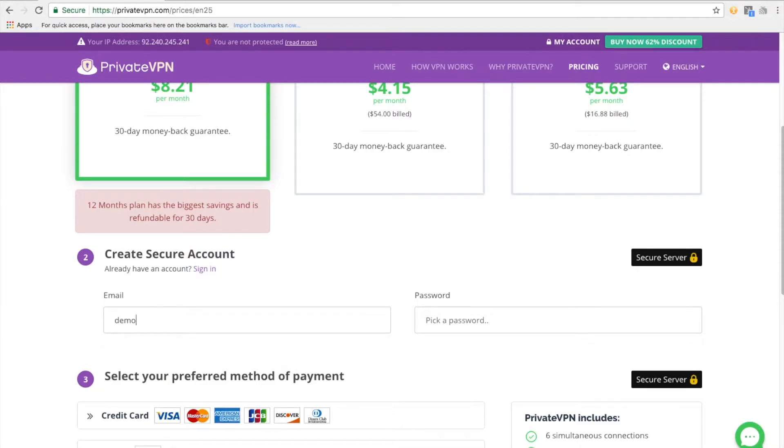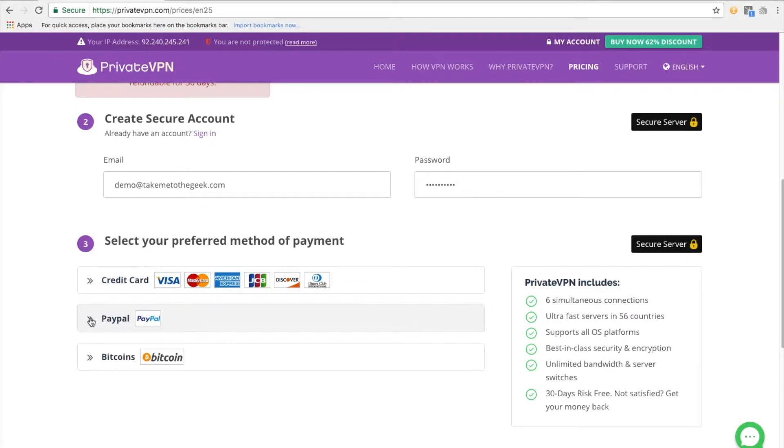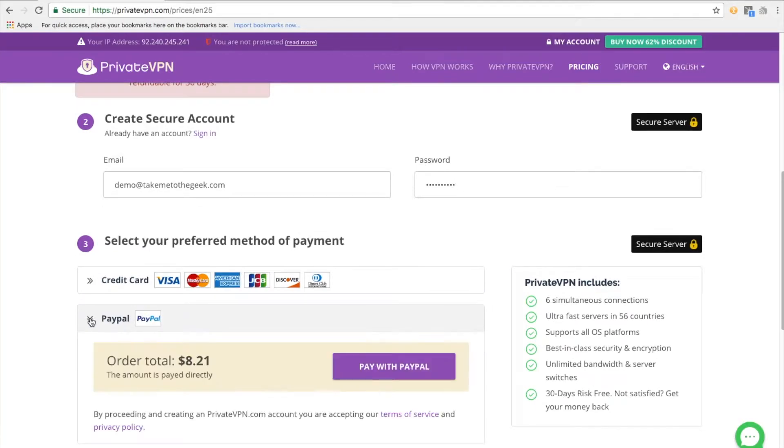Once you've signed up — I'm not going to show you my PayPal details — just put in your email address. I've used PayPal here. I've also signed up for the month; if you don't want to sign up for a whole year, sign up for the month — there's a 30-day money-back guarantee. Obviously I've got to declare the affiliate link, so I have. Once you've signed up, you're going to get an email with a username and password — those will be the credentials you just put in.